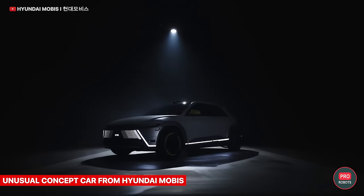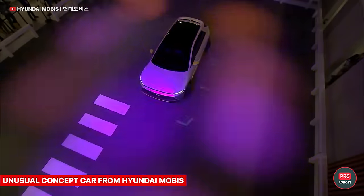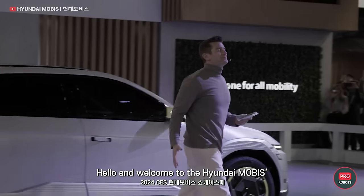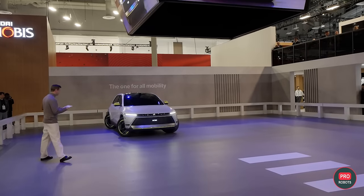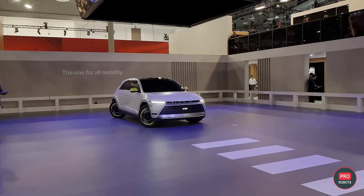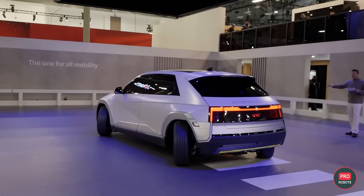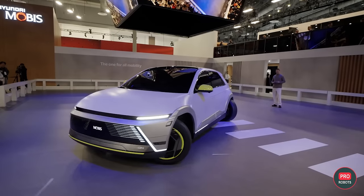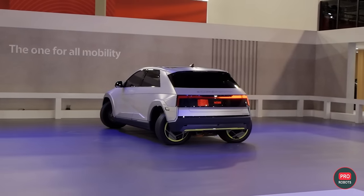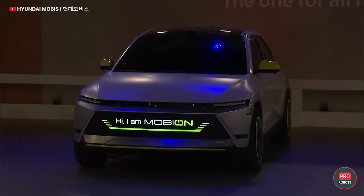Hyundai's parts supplier division Hyundai Mobis wowed the audience with the Mobian concept, which danced and spun in place thanks to its e-corner steering system. The articulated independent steering provides up to 90 degrees of steering angle for all four wheels, allowing the Mobian to move sideways into a parallel parking space, glide diagonally in tight spaces, and perform 360-degree turns with zero radius. We can't wait for these systems to show up in regular cars.